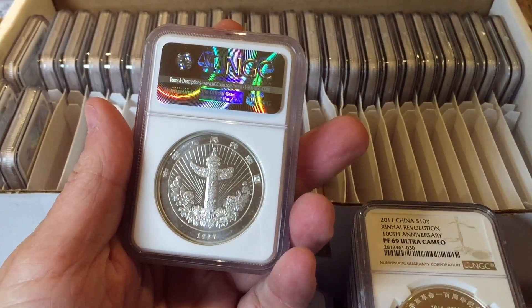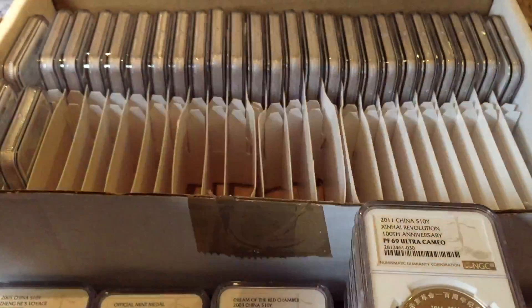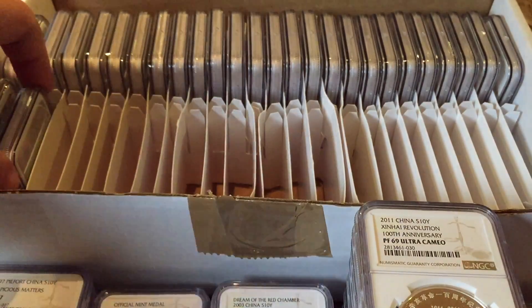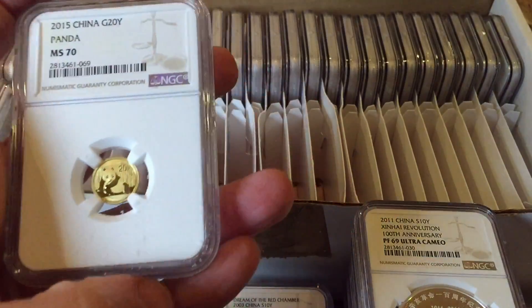This is a nice big chunky piefort — Auspicious Matters. NGC always say 'pie fort' and I don't quite know where that comes from. And here's the other matching medal — another MS70.